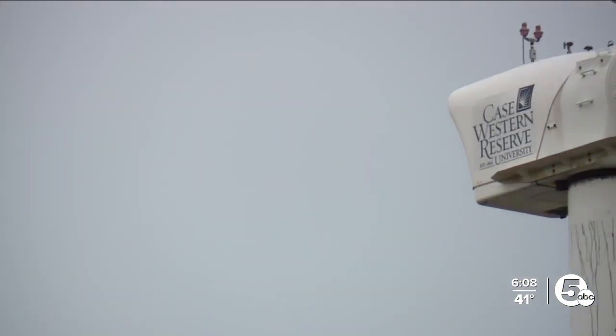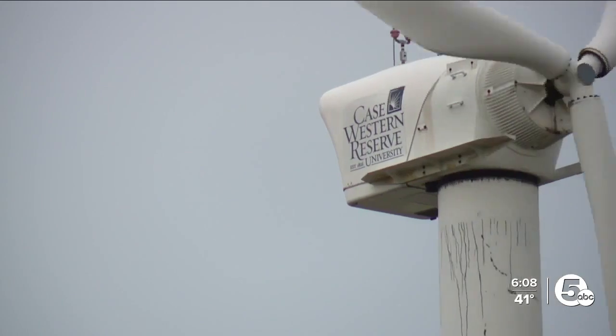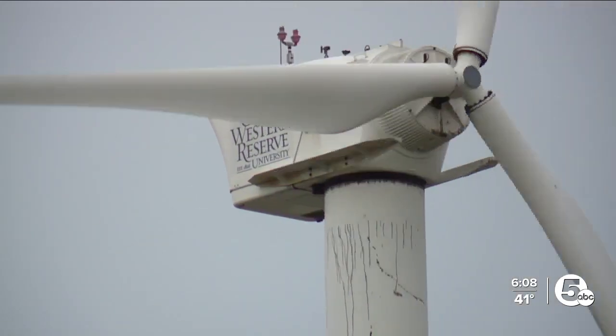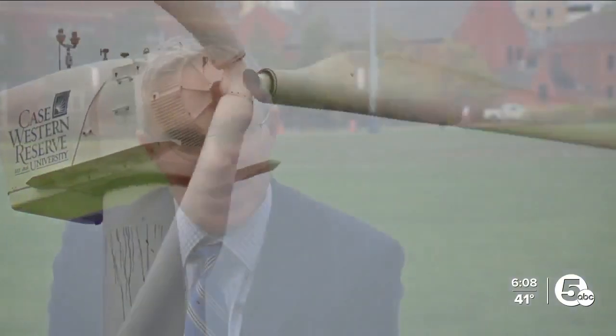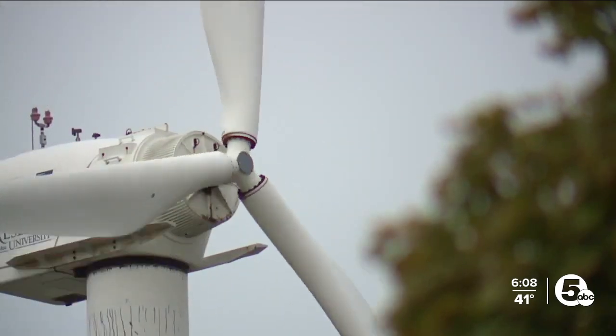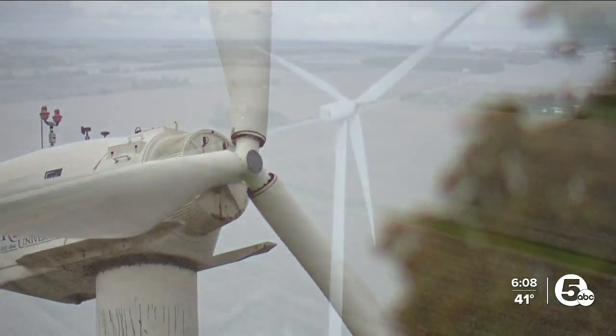Grant Goodrich heads Case Western Reserve University's Great Lakes Energy Institute. He says think of wind turbines like cars — the older they get, the harder it can be to find parts. "Sometimes instead of being able to get it at the dealership same day, now they have to order it. It takes a week, two weeks. If it's a very old system, you can't find the parts at all. You're on eBay Motors looking for something that was made in the 1970s."